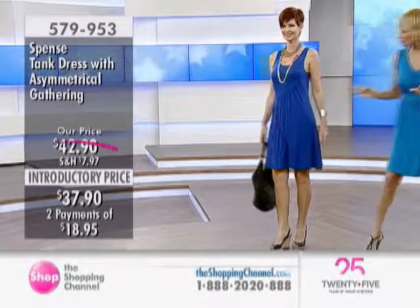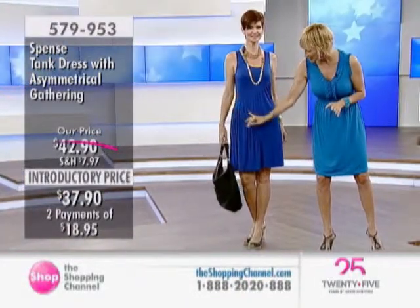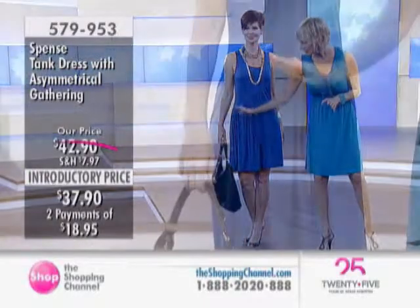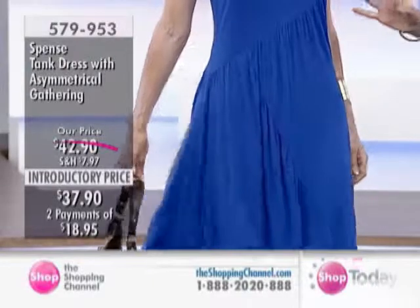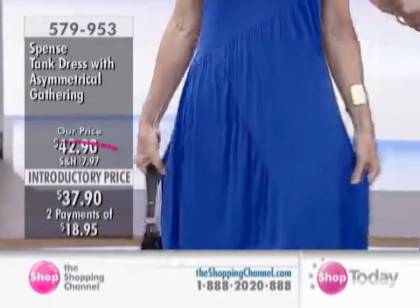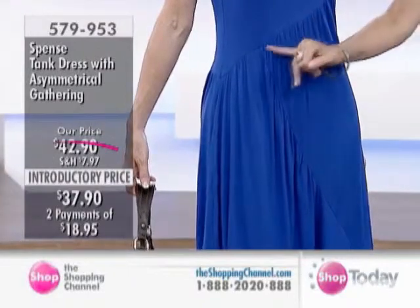I love this dress. It's super, super cute. It looks like it's cut on the bias a little bit. Don't you love this asymmetrical detail? This is one of those get-away dresses. If you don't really have a waist, you're a little thicker in the middle — this style is actually creating a waist for you, because of the asymmetrical detail.